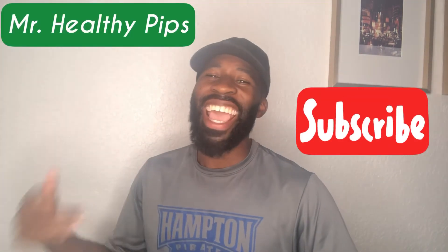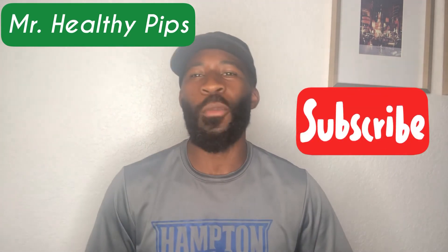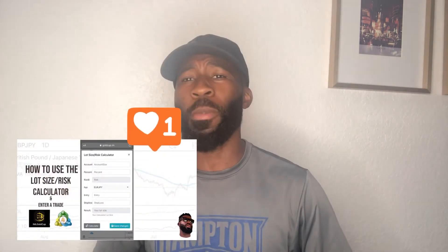Don't go anywhere — I just found out how to make money in literally 30 seconds from my cell phone and I'm here to show you. You already know who it is — your favorite track star Javon Hudgson, aka Mr. Healthy Pips, your millennial mentor here on YouTube. I'm excited to bring you some valuable content. Today I'm here to show you how to use a new app where you can actually make money in as little as 30 seconds from your cell phone.